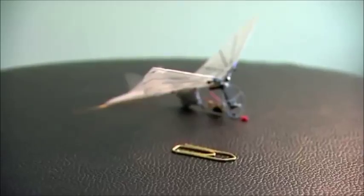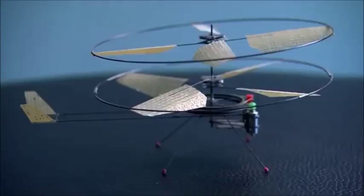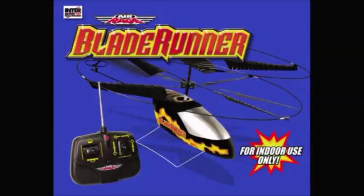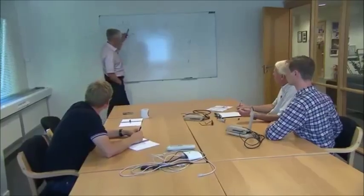Inspired by nature, his early models look like finely crafted insects from the future. One thing led to another, and one day Petter struck a deal with a toy company. Together they developed the first successful indoor toy helicopter, the Blade Runner. It was very popular, and if you include the illegal copies from China, it's probably been produced in many millions of copies.